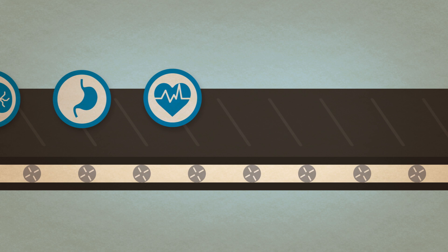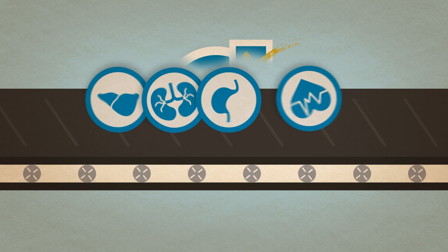Over time, FDA has developed a process for the qualification that will say this is qualified for this purpose, explains the context of use, and explains other things about the biomarker.